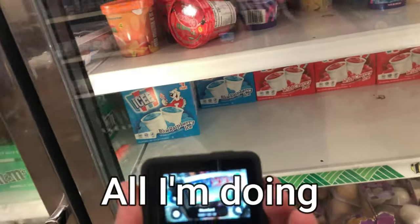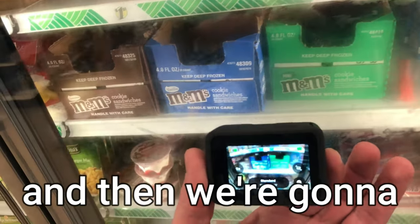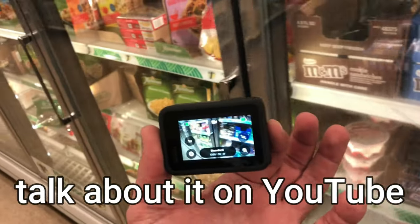I have made tons of videos about Dollar Trees. What I've noticed is that people just like seeing what's in stock. I've made a second — well, it's like my eighth channel at this point. I have another channel on YouTube called Dollar Store Treasure Hunter. All I'm doing is just filming what's in this Dollar Tree and then we're going to talk about it on YouTube.